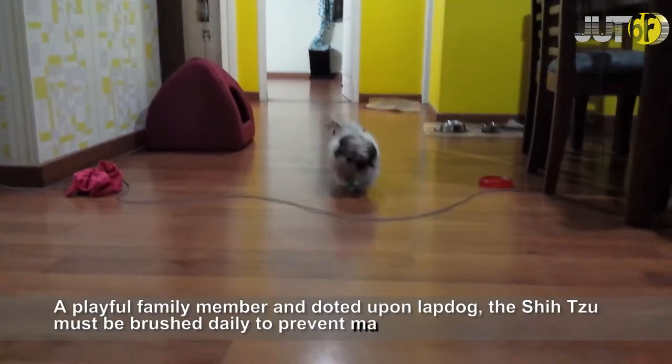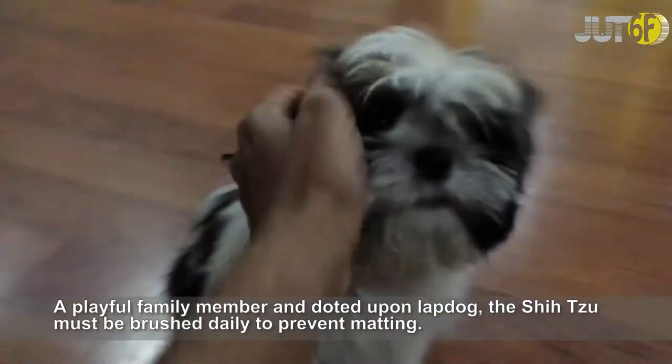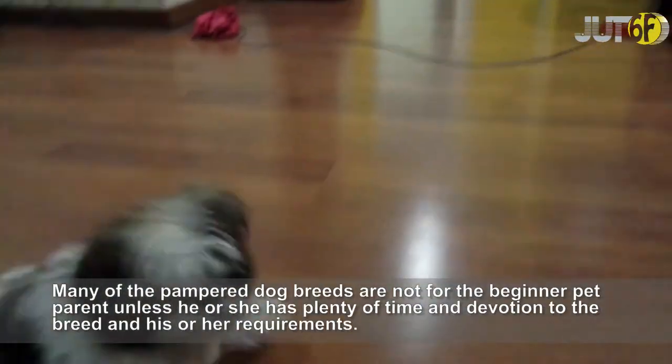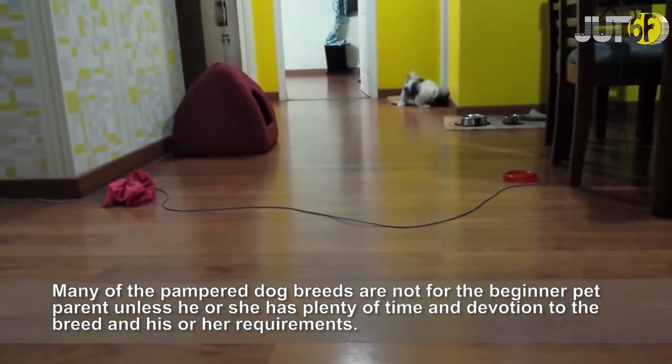A playful family member and doted-upon lap dog, the Shih Tzu must be brushed daily to prevent matting. Many of the pampered dog breeds are not for the beginner pet parent unless he or she has plenty of time and devotion to the breed and its requirements.